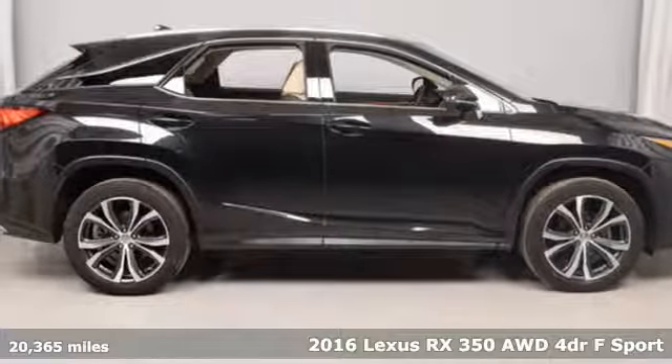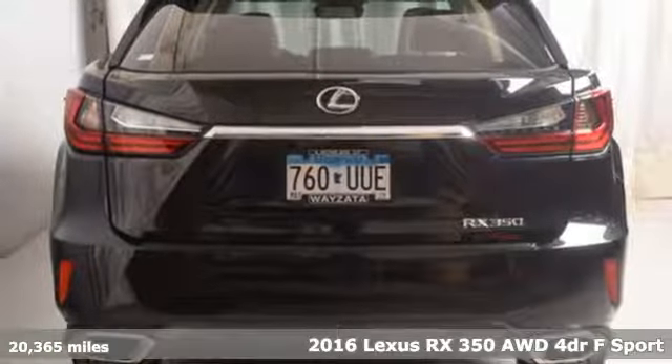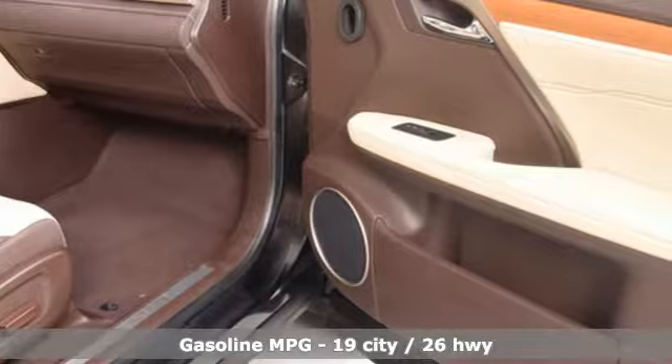Here's a 2016 Lexus RX 350. Luxury awaits in every Lexus. And with features like these, every drive is a pleasure.